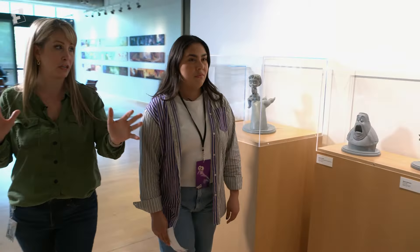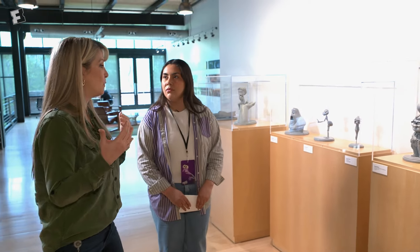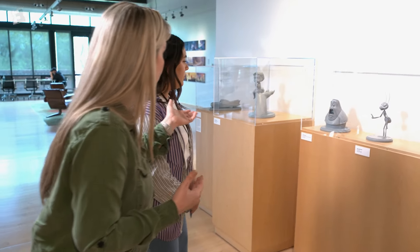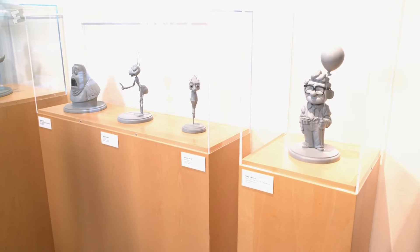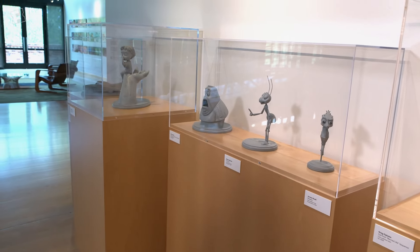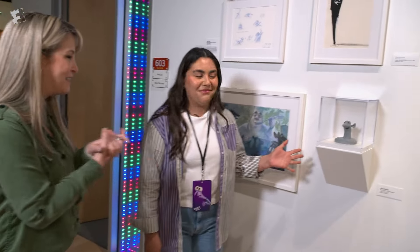We reserve these long hallways in our main building as art galleries. This hallway on the western side of our building — Archives has been so great to bring out some original artwork from some of our early films. You'll see things here from the first Cars, Monsters Inc, WALL-E, Bug's Life, Nemo, Up, and Ratatouille.